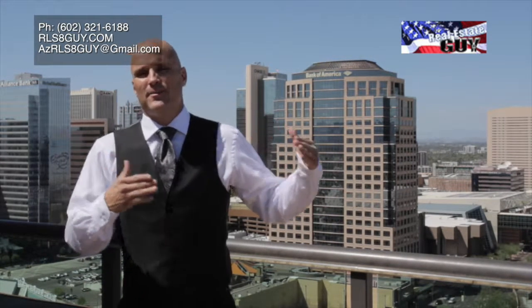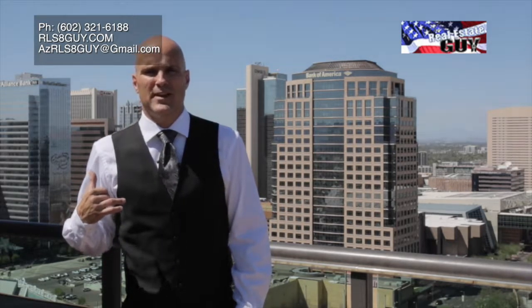Hi, it's Chris Dunn, The Real Estate Guy. Today we're in downtown Phoenix at the Summit of Copper Square. This is 23 stories tall, steel, girder and glass all the way up to the sky. It's across the street from Bank One Ball Park where the Diamondbacks play and just down the way from the Phoenix Suns.